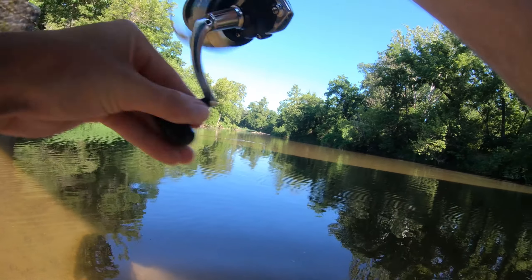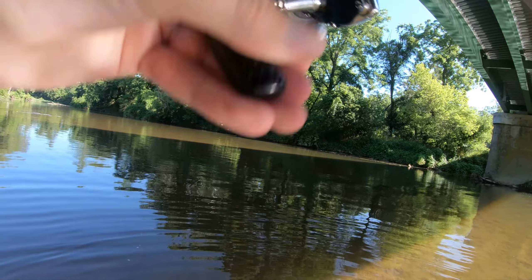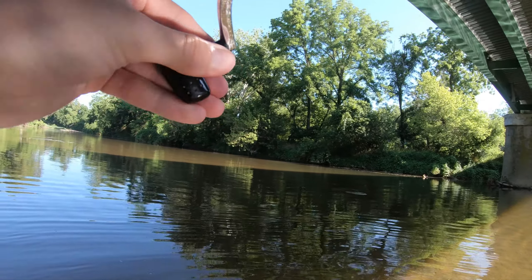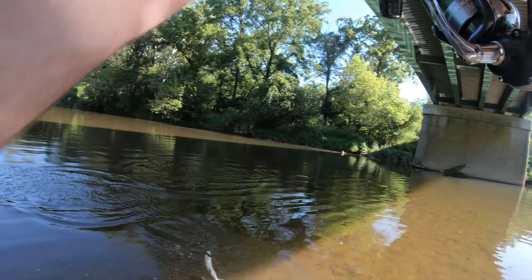A small fish — whatever it is — actually was just running towards me. It's a largemouth, I think. Or smallmouth? Yeah, smallmouth.